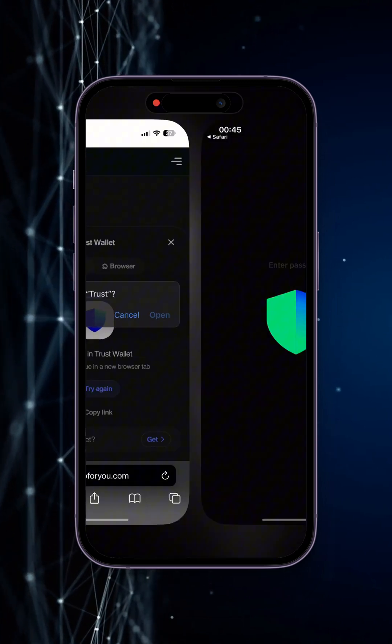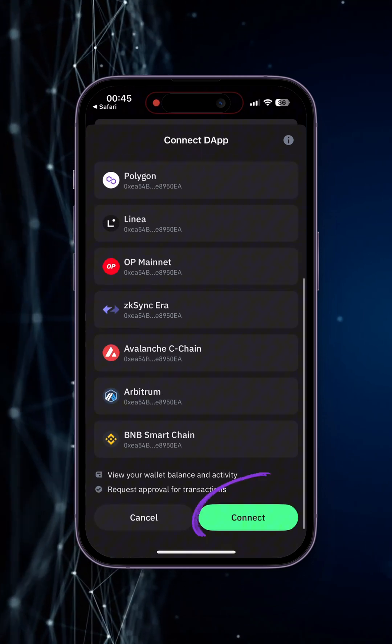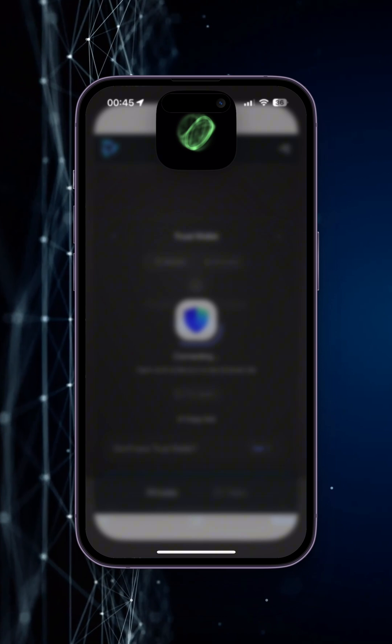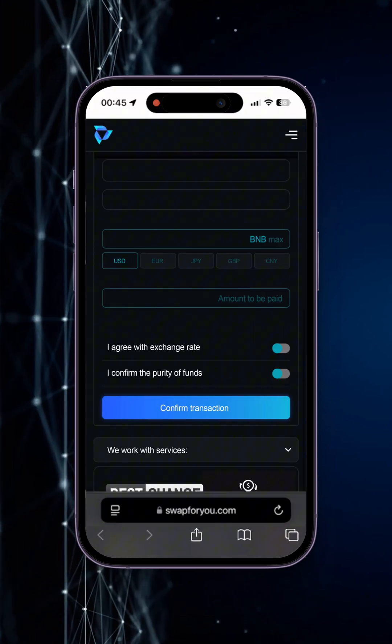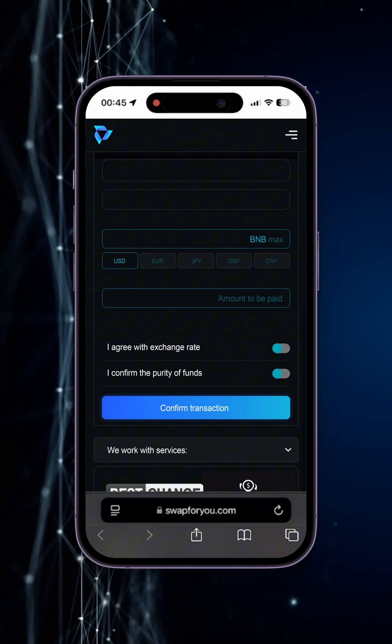Select your wallet — in this case I use Trust — and then confirm the connection by tapping Connect in your wallet. If you're using this service for the first time, the site will ask you to synchronize. When the wallet is connected, we get back to the website. After synchronization, we get to the option menu where we immediately see the possibility of withdrawing our BNB to the card.